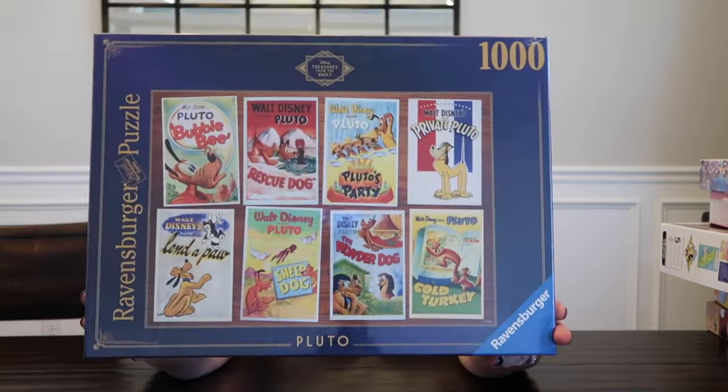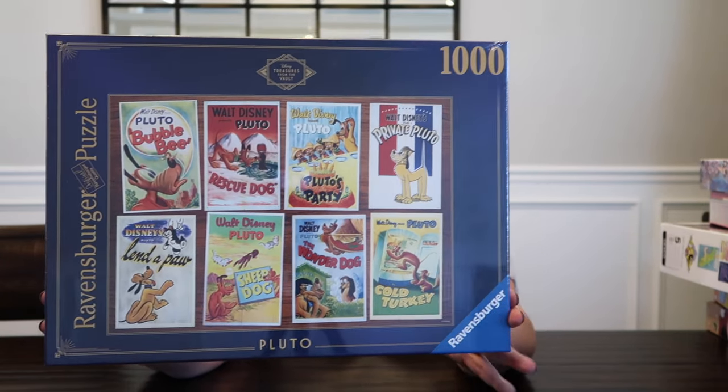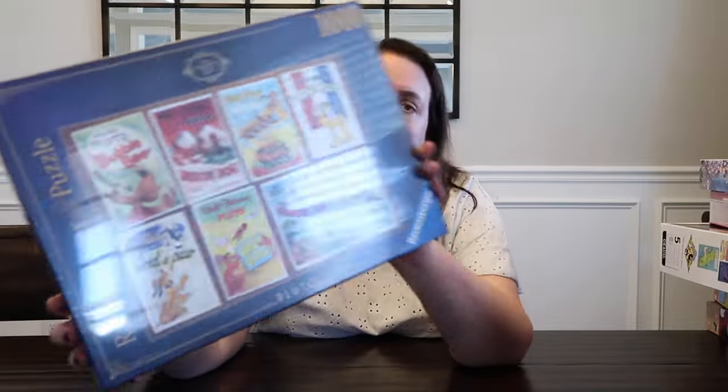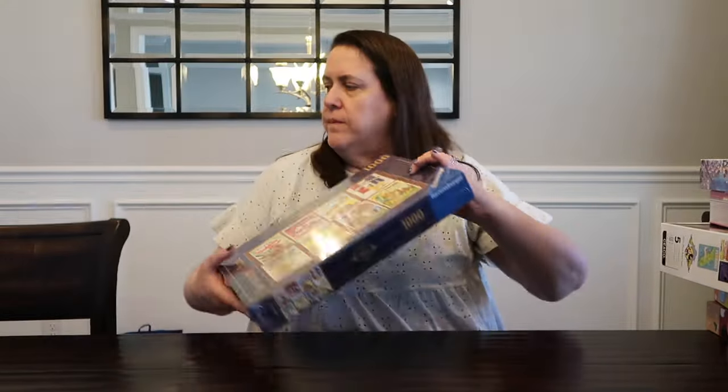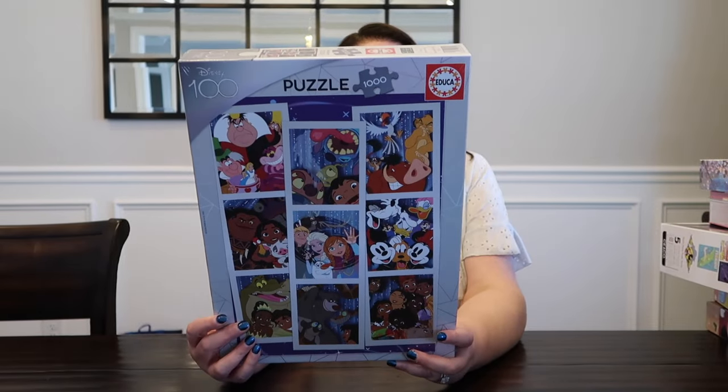This one I actually got on a really good deal on Amazon. This is a Ravensburger from the Vault collection — this is Pluto, Treasures from the Vault, 1,000 pieces. I think I ended up getting this puzzle for $11, which is amazing for a Ravensburger puzzle, especially a Disney one. And I think this puzzle on Amazon — these are hard to get.